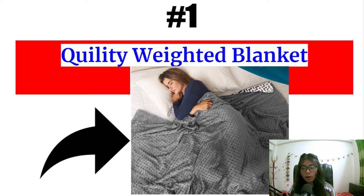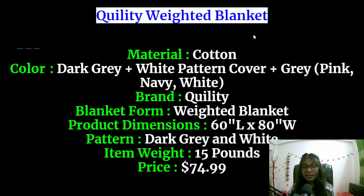Number 1 is the Quility weighted blanket. This blanket is made with cotton and the blanket color is dark grey. The cover color is one side white pattern and the other side is grey, and you can also choose pink, navy blue, and white. You will get all these 3 colors for the cover of the blanket and the brand is Quility.